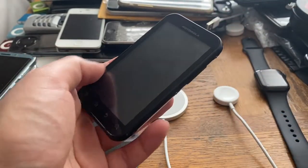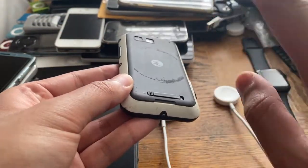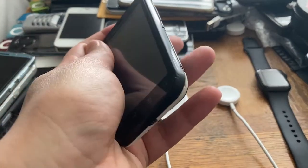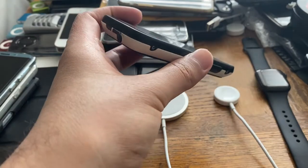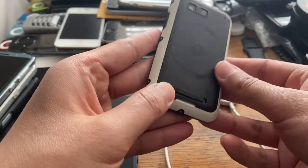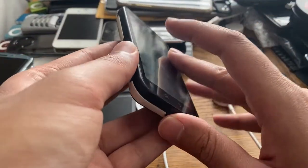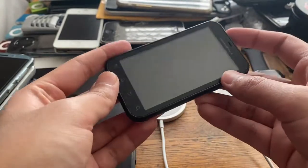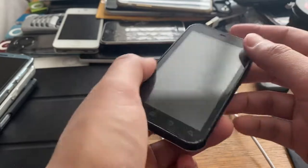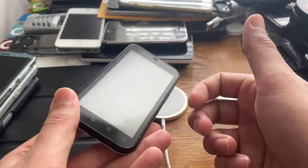This phone is extremely rare and extremely rare to find in working condition. It was a niche product and not many people bought it because of its rugged look. Nevertheless, it is the world's first water-resistant smartphone. I'll try to get my hands on a Benephone Escape and the Sonyum XP3 as well. I'll flash the firmware and bypass Moto Blur in another video. Thanks for watching!